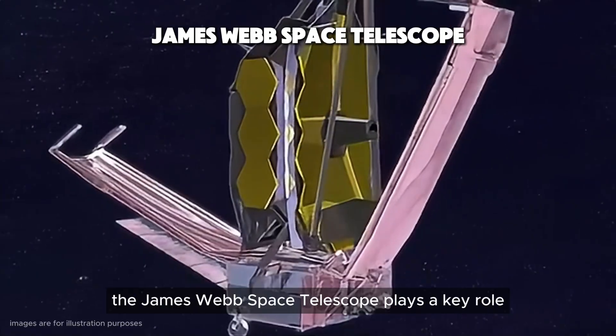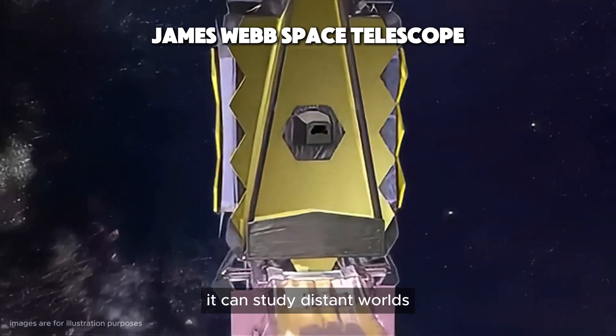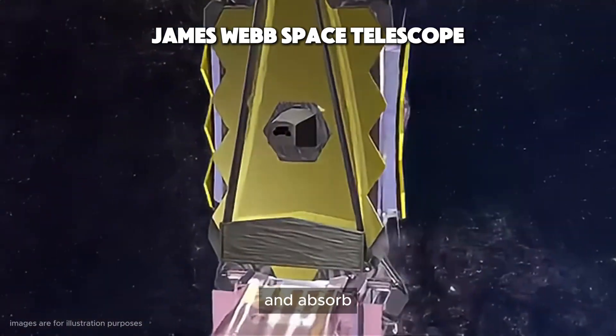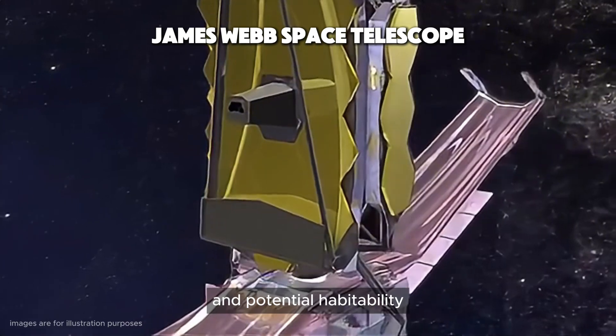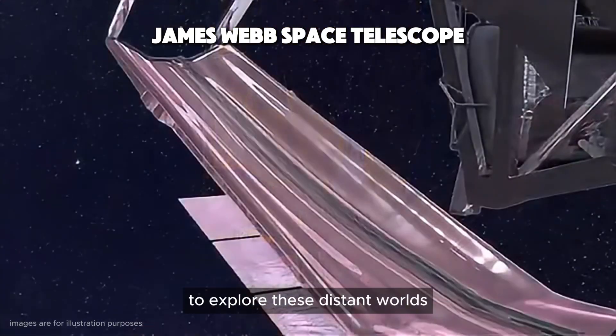How do we know all this? The James Webb Space Telescope plays a key role. It can study distant worlds by observing the light they emit and absorb, giving us valuable clues about their atmospheres and potential habitability. Technological advances are crucial in our quest to explore these distant worlds.